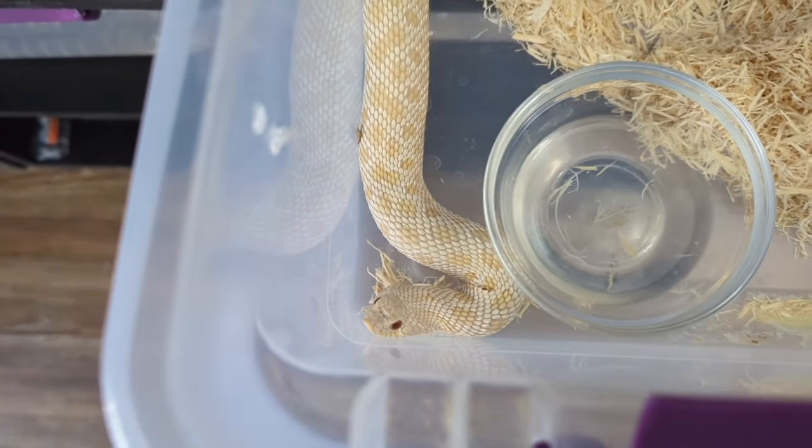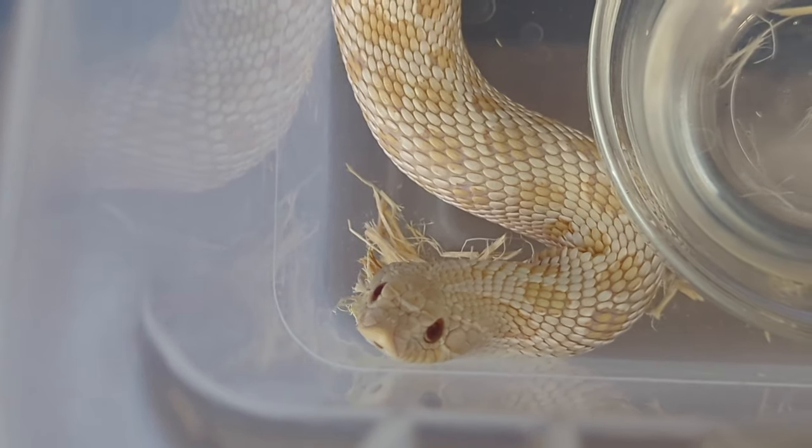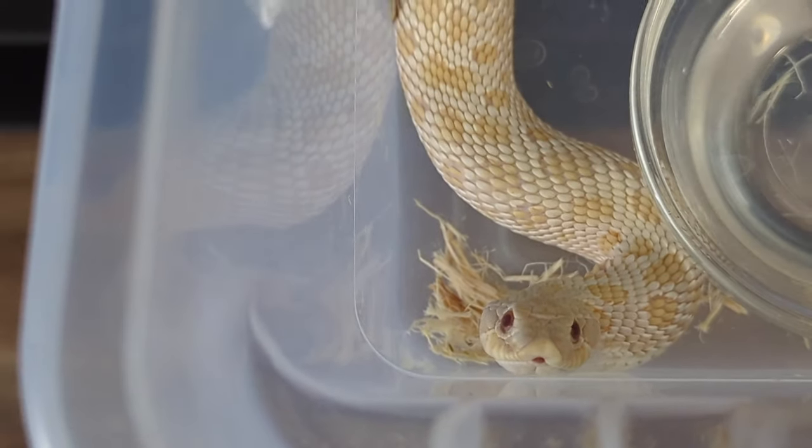This right here is Noodle — my very first hognose. He is an albino hognose produced by Jeff Goldblatt from Hardcore Hognose.